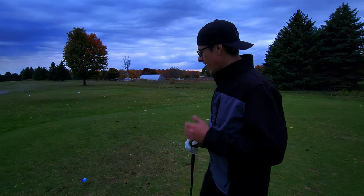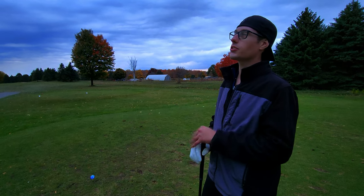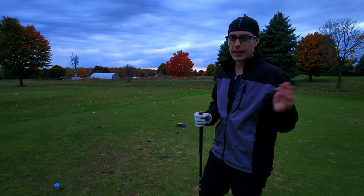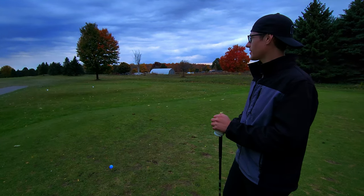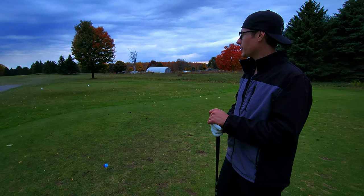My dad actually got me this glowing golf ball — God rest his soul. I'm playing this one for him; we're doing this video for him. I don't know where he got it from, could have been Amazon, but I wish he was here to experience this. This is such a cool video, such a cool experience. We're gonna hit this tee shot and hope she's a good one.